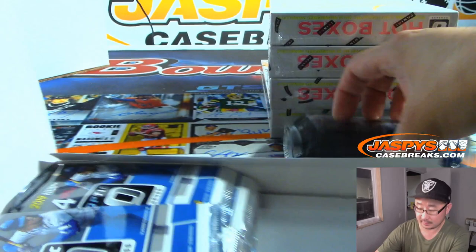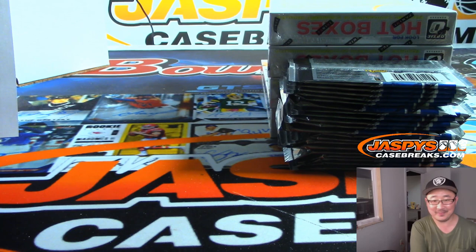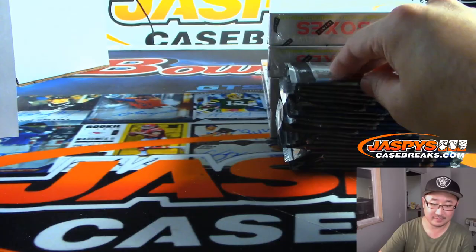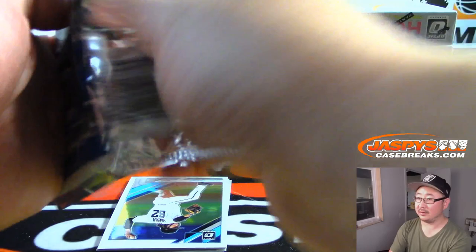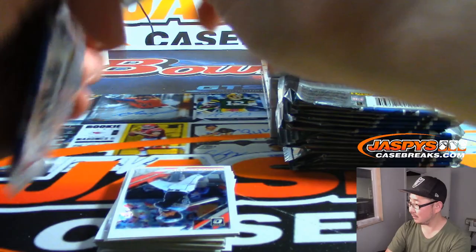Let's find some Victor Victor in here. Travis — what's the vector, Victor? Got clearance, Clarence. Let's do this.